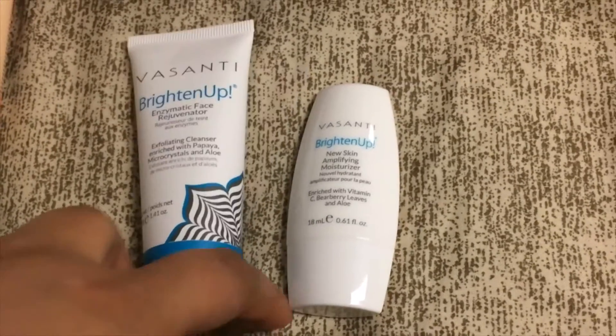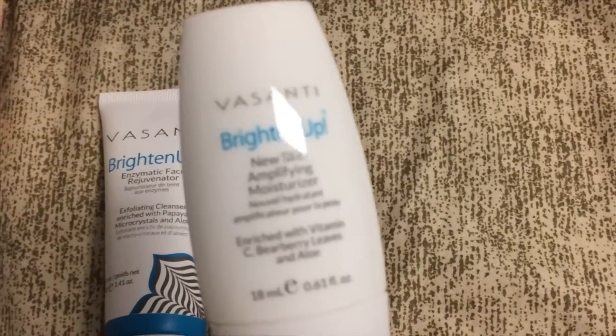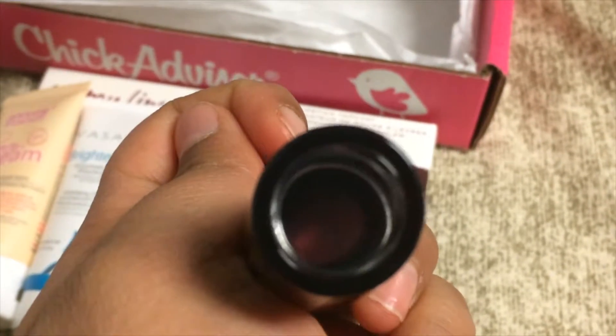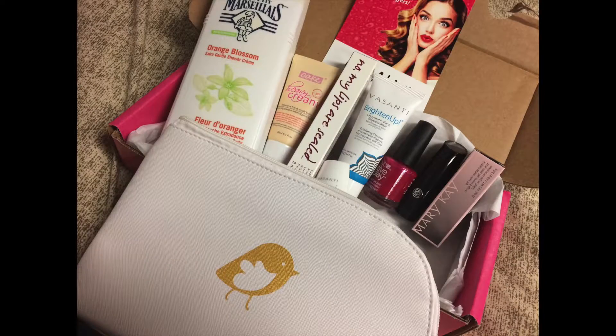They also threw in this little sample — a new skin amplifying moisturizer. You can see through the clear top to check the shade, which is pretty interesting. This one is in Mauve Moment.